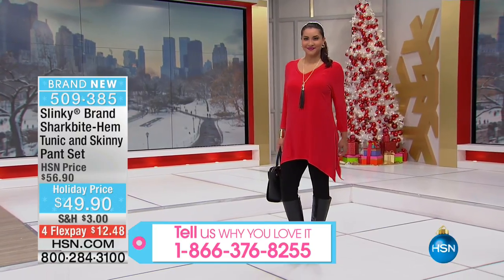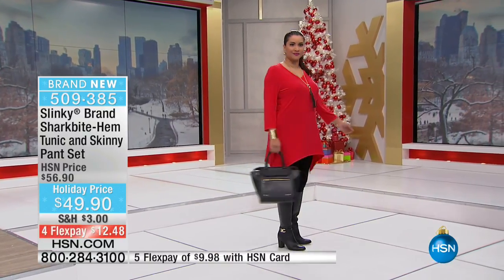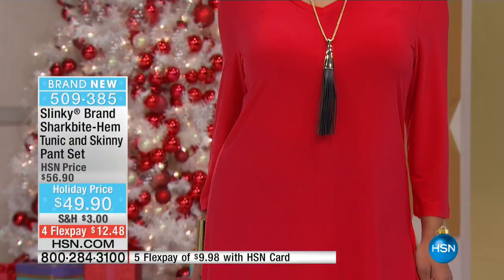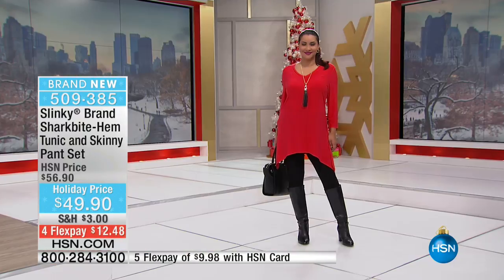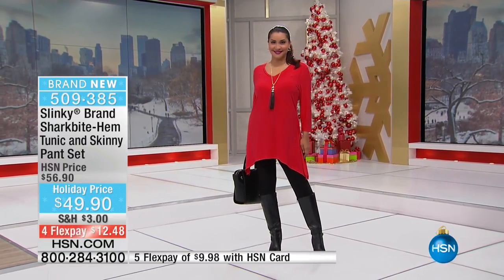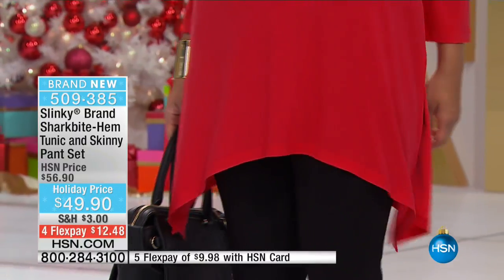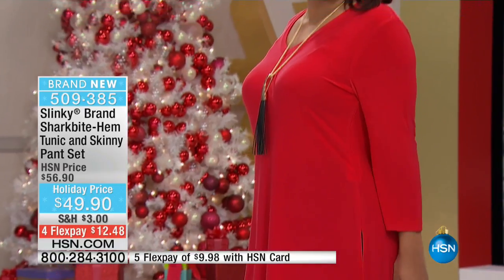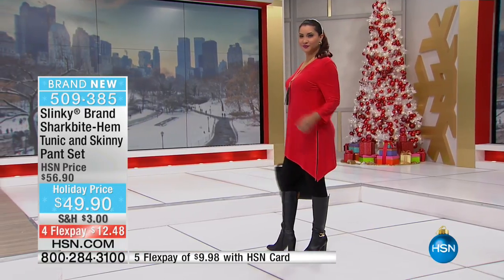The tunic is the longest tunic we've ever done here at HSN. The center front and center back is 31 and a half inches, and then the points are way longer. The pant is 28 inches in the inseam. We're giving you those long drama points with high side slits and a beautiful V-neck.